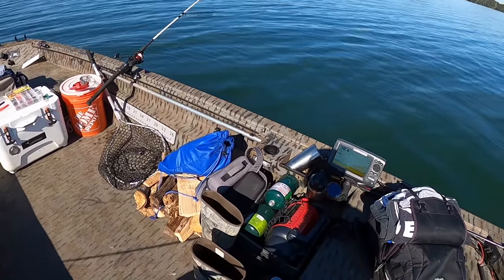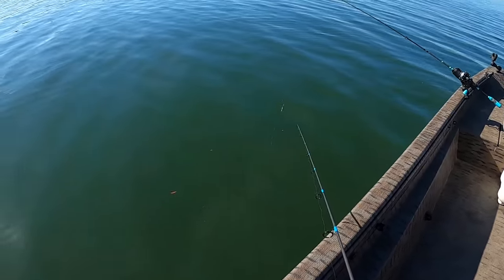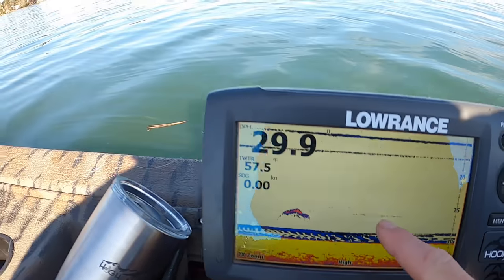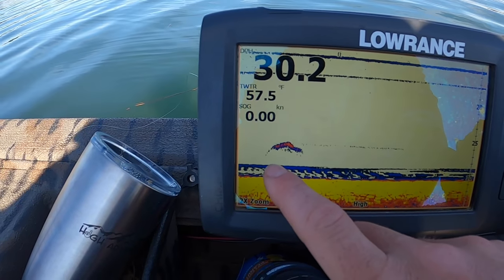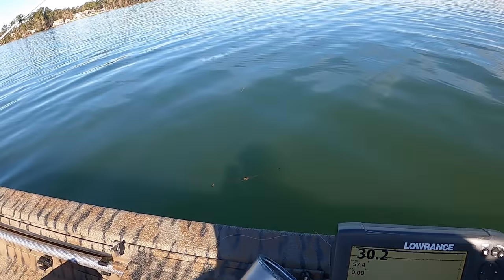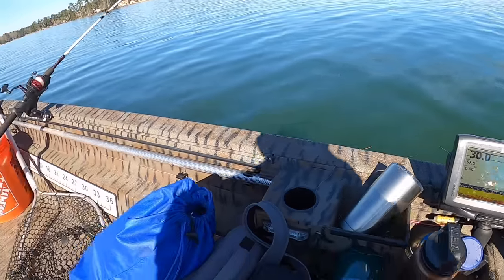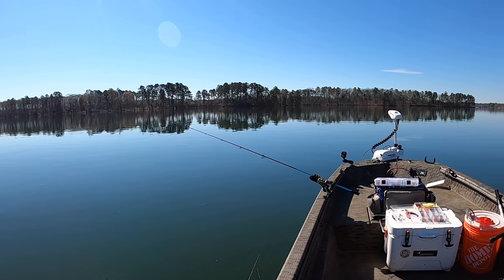We'll start at this hump and transition from here out to the main channel, figuring out where the fish are. On the graph I can see a fish that just came up and looked at my shiner — he's in about 26 feet out of 30, four feet off the bottom. That's a decent-sized fish; could be a striper or even a catfish. Good start — we've only been here a few minutes and already getting markings.